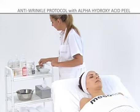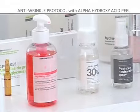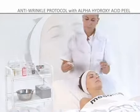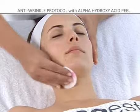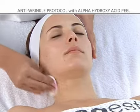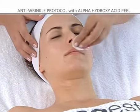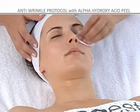Step 2: remove the oil from the skin by soaking gauze in professional degreasing lotion and gently and repeatedly rubbing it on the area to be treated. This is required to remove the excess sebaceous secretions from the skin in order to improve the penetration of the acids.